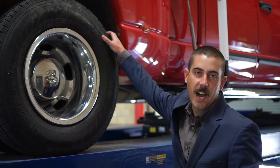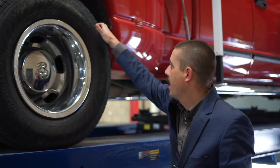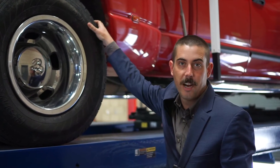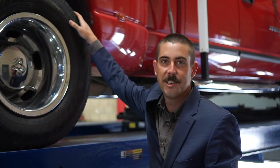Another thing to check on is going to be your tires. Make sure you have plenty of tread depth for driving in the rain. Check your pressure so they're at the correct manufacturer's suggested pressure. And also make sure your wear pattern is good — if not, come see us here at Cole.